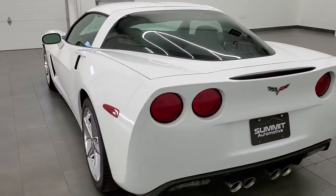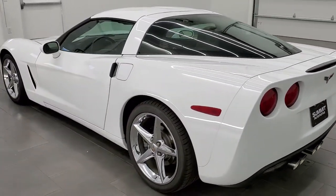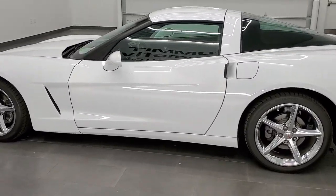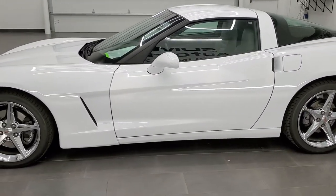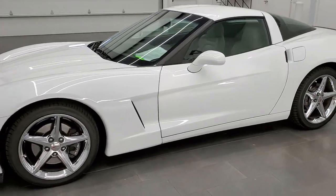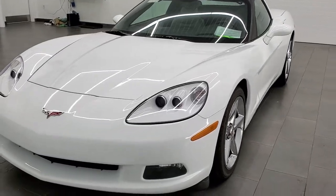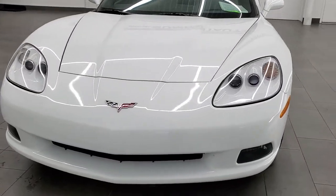This 2013 Corvette has the 6.2 liter V8 LS3 motor. It has been fully safety inspected by our service shop, has a fresh oil and filter change, all the fluids have been checked and topped off, it has four brand new tires, and this car is 100% ready to go.